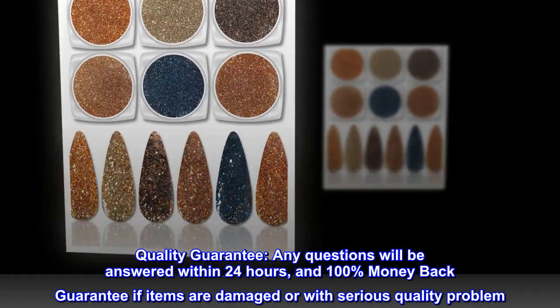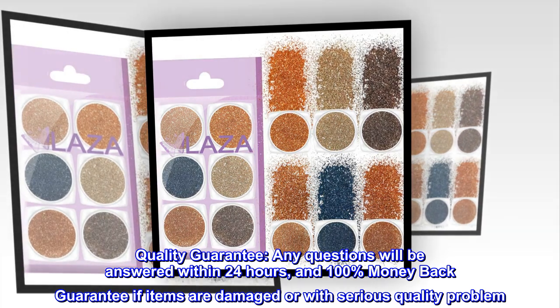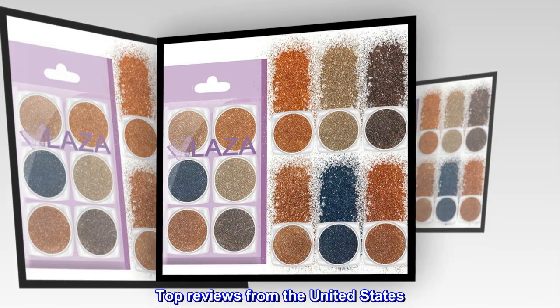Quality guarantee: any questions will be answered within 24 hours, and a 100% money-back guarantee if items are damaged or have a serious quality problem. Top reviews from the United States.